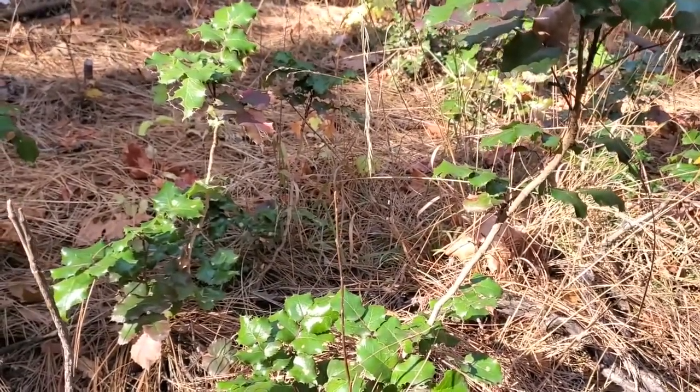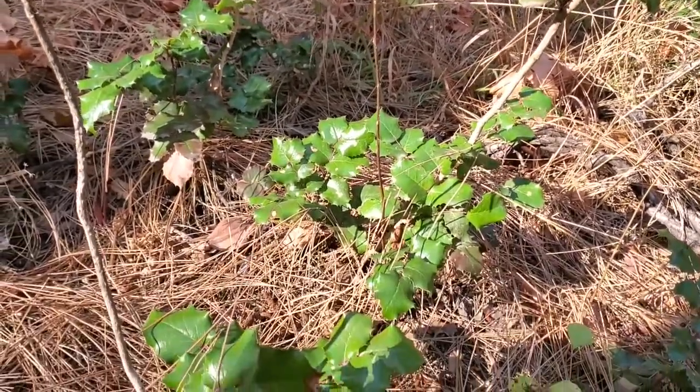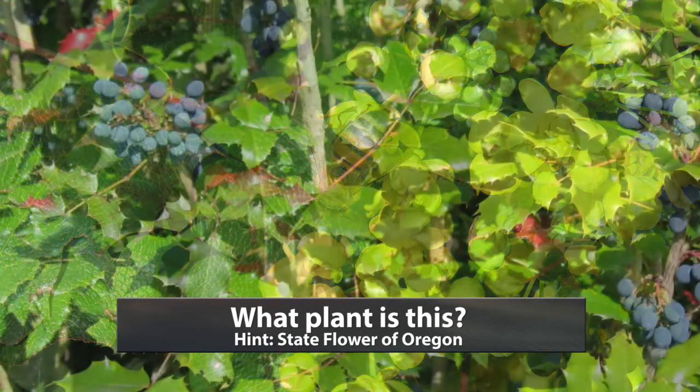And this is another state plant — or state flower — of Oregon. Can you name this plant? It's very similar.